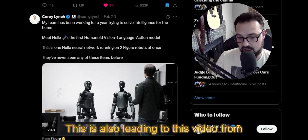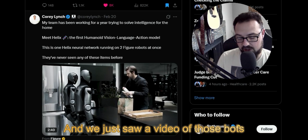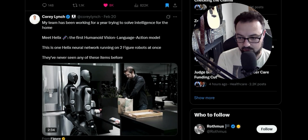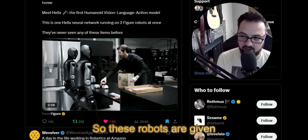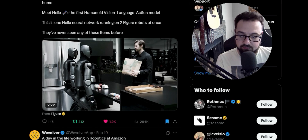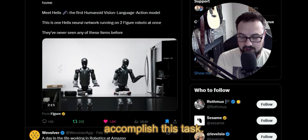This also leads to a video from Corey Lynch, which features a company called Figure — we just saw a video of those bots sorting things. But I think the most profound demonstration of capabilities is exhibited here. These robots are given a stack of groceries and told to sort them and put them away.